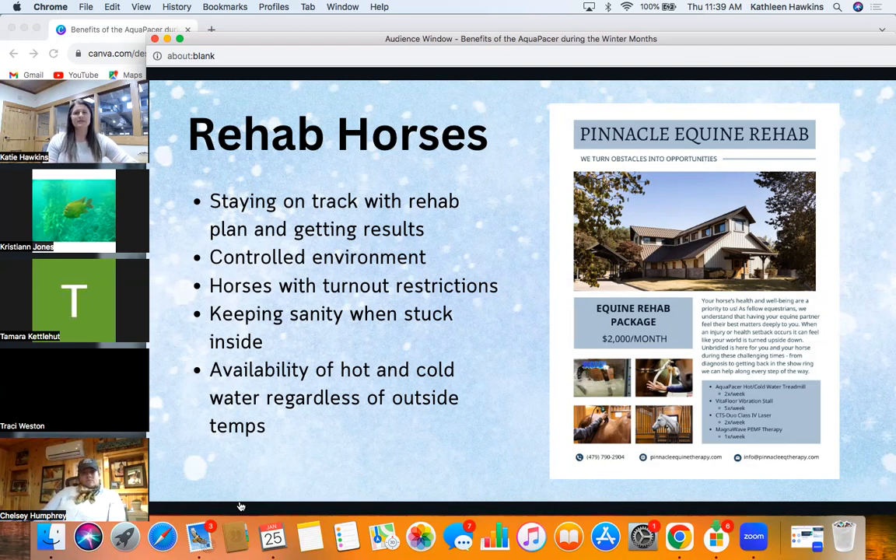The availability of hot and cold water, regardless of outside temps, is a big advantage. Having a heated space — our heated barn and tanks being able to stay at certain temperatures no matter what the outside temp is — allows us to have those controlled pieces for our rehab horses.